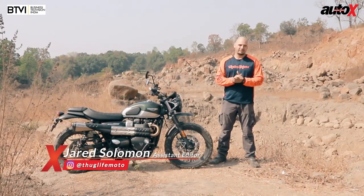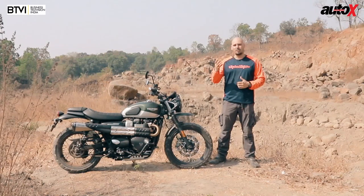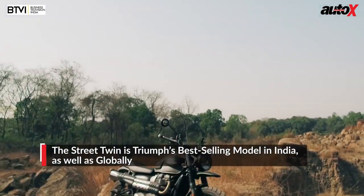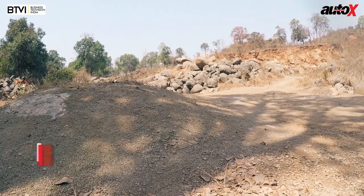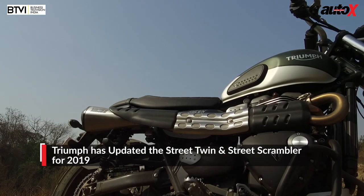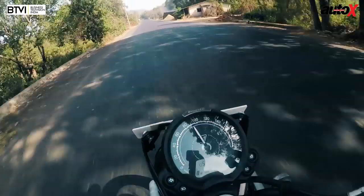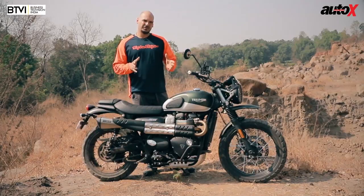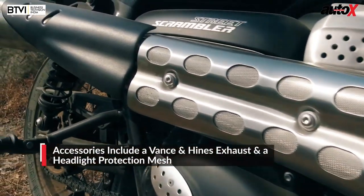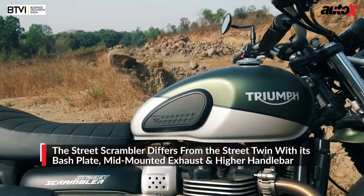British manufacturer Triumph has just completed five years here in India and they've been very successful, offering a wide range of products to all kinds of riders. The Street Twin is their best-selling model here in India and globally — it's affordable, easy to ride, and looks very good. Today we've got the Street Scrambler, because the Street Twin is a little too boring for us. I'm geared up in off-road gear because we're going to see if more power and refinement actually makes a better twin. This bike has a Vance & Hines exhaust and head plate protection as accessories.